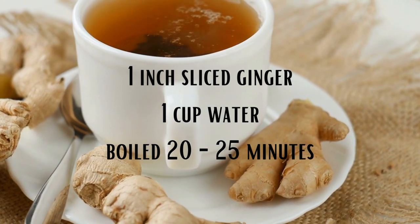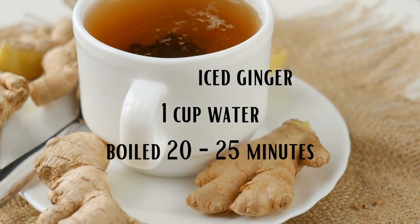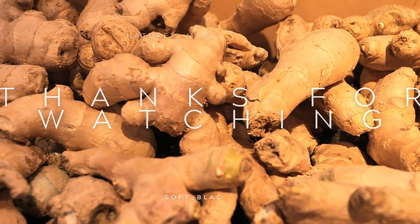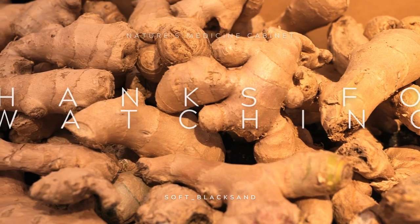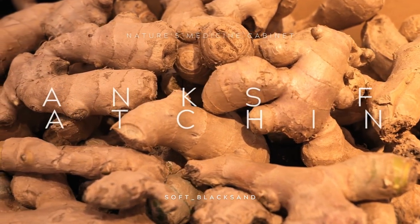I enjoy this tea with a little lemon and honey. Will you be adding ginger to your next shopping list? If you have any questions, please leave them below and I'll get back to you as soon as I can. Thank you for watching.